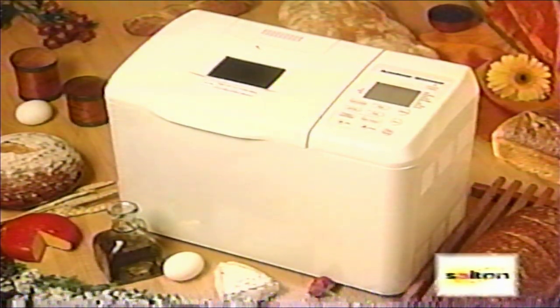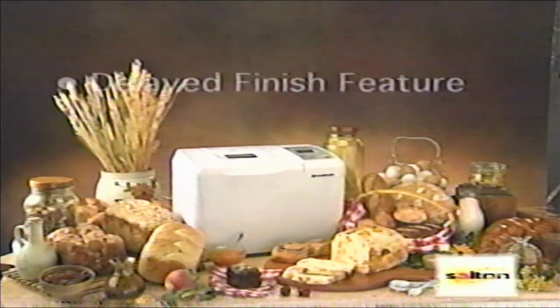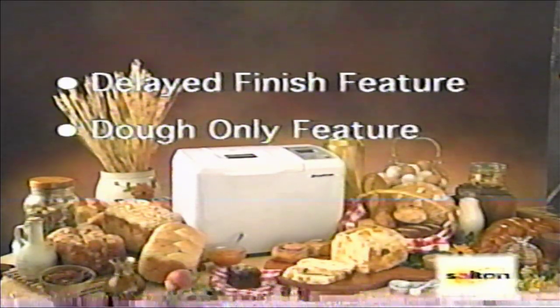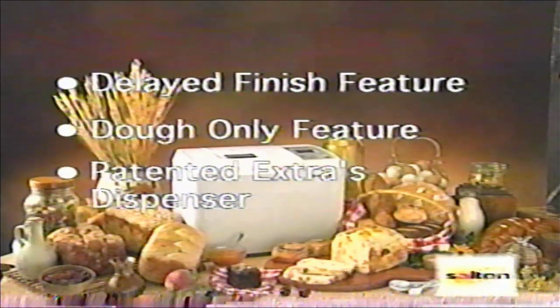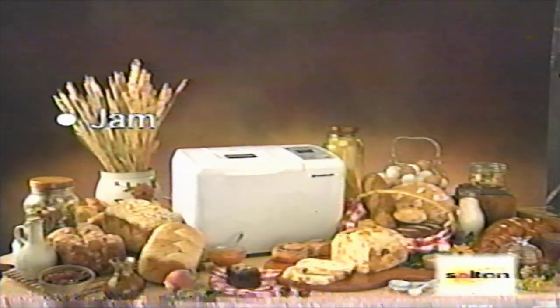The Breadman Ultimate has several other features that make bread making in your home more convenient and flexible than ever: delay finish up to 24 hours, dough only, patented extras dispenser, batter breads and cakes, jams, and pizza dough.